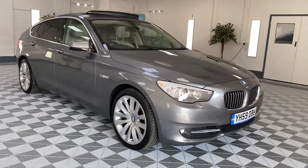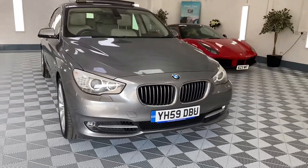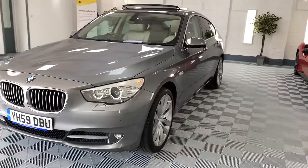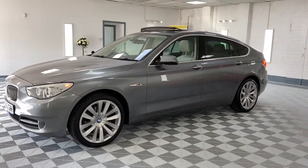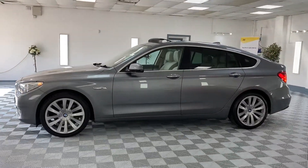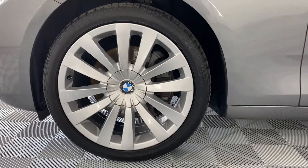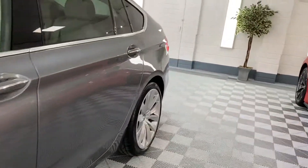Here we have a 2009 59 BMW 530d GT. Exceptionally clean this car, beautiful colours. It's finished in metallic space grey with oyster leather interior. All the alloy wheels are marked with premium tyres all round. It's very, very straight — there's no dings or dents.